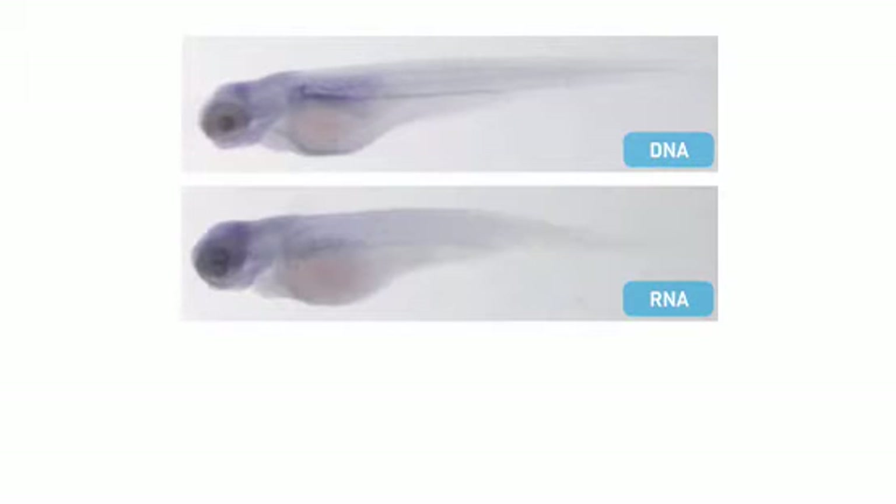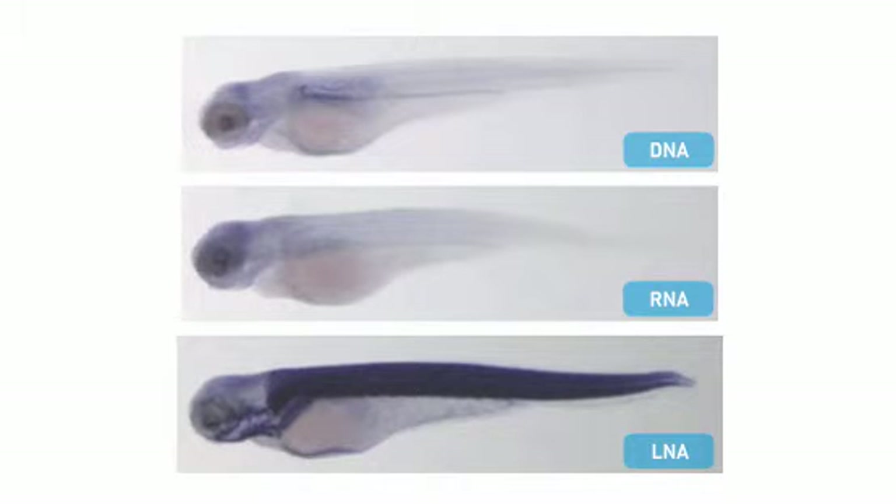DNA and RNA probes are unable to detect microRNAs in hull-mount zebrafish. With LNA probes, on the other hand, they are easily detected.